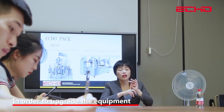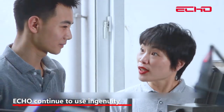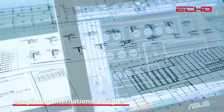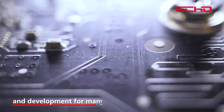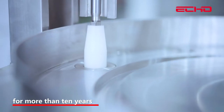In order to upgrade equipment, ECHO continued to use ingenuity, leading innovation, integrating international design, and relying on independent research and development capabilities for many years. It has driven the evolution of equipment for more than 10 years.